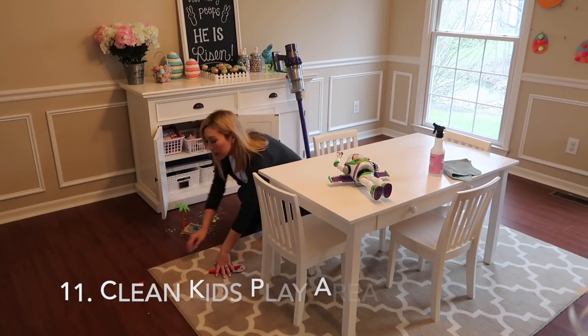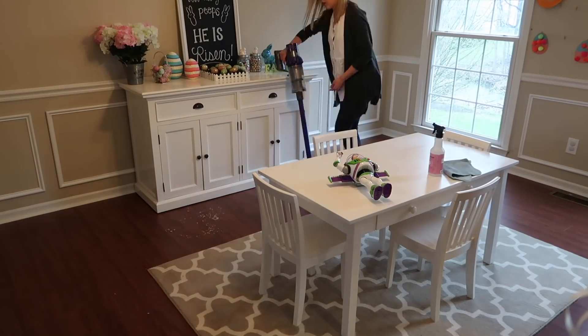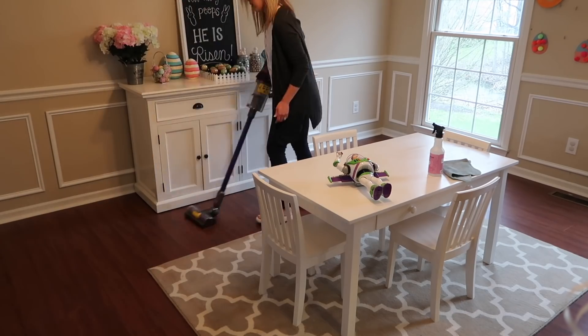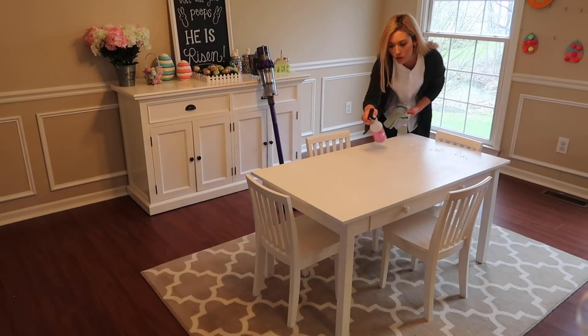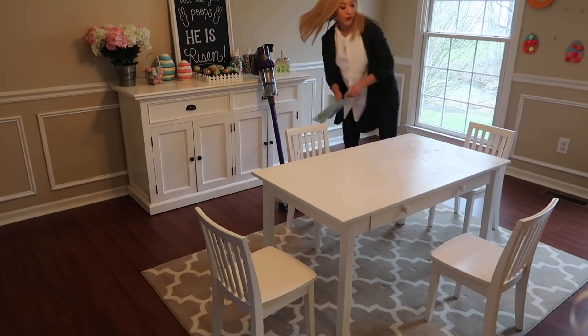Part of mom life — pretty much daily — I need to clean stains off the carpet or vacuum up dirt. In this case there was some play sand from Presley's new toys, so I cleaned that up. Every day I also clean off the kids' table in this room because they play on it, do crafts, and eat snacks, so I make sure I clean it every day or else it gets sticky really fast.